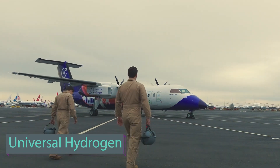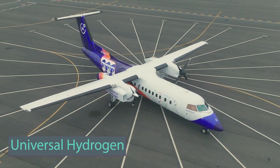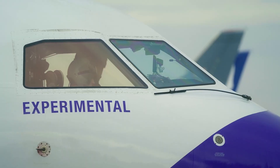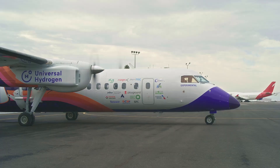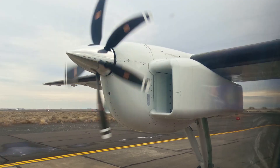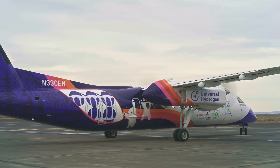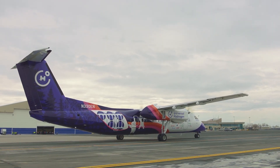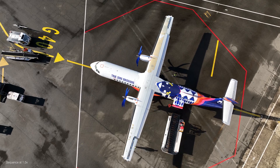Discover the future of aviation with hydrogen, the game-changing zero-carbon fuel. Boasting three times more energy per weight than jet fuel, hydrogen unlocks unprecedented travel possibilities, outperforming battery power. Safety is paramount and hydrogen has an impressive track record, proven by its successful use in hydrogen-powered vehicles.